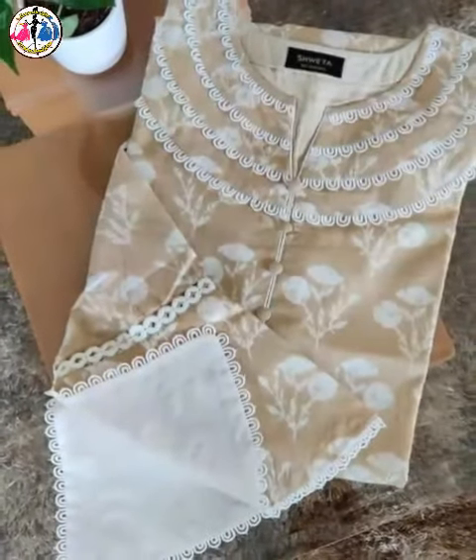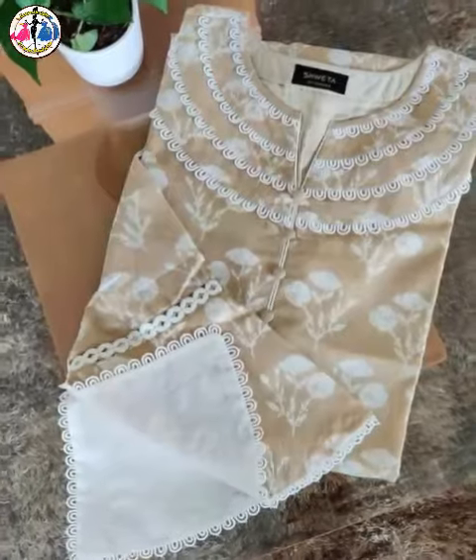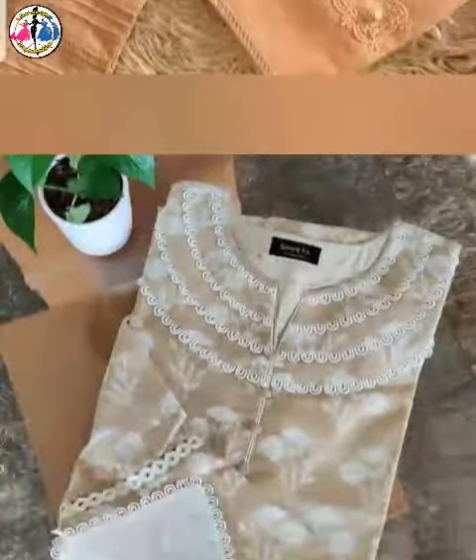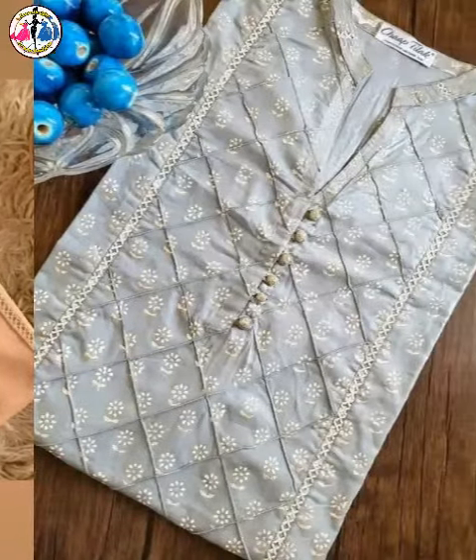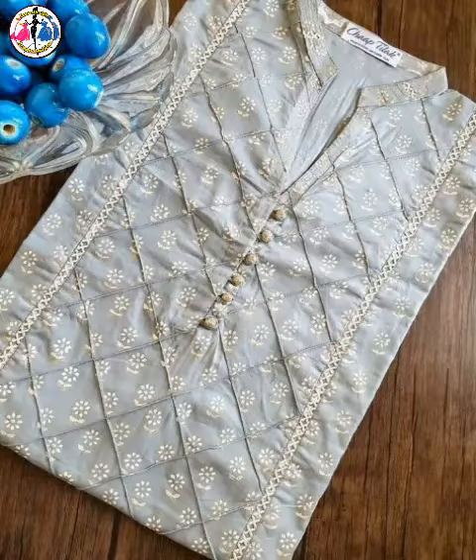Welcome back to Len Design channel. Here you can see that the neck is very stylish. I love these stylish designs. These designs are based on the design. You can make them in the design.